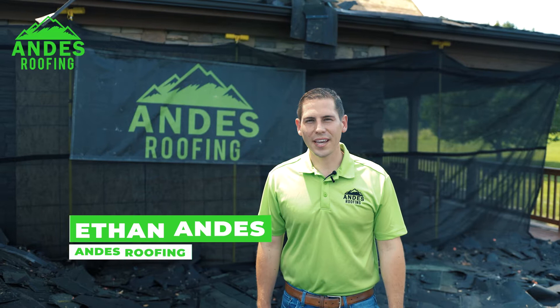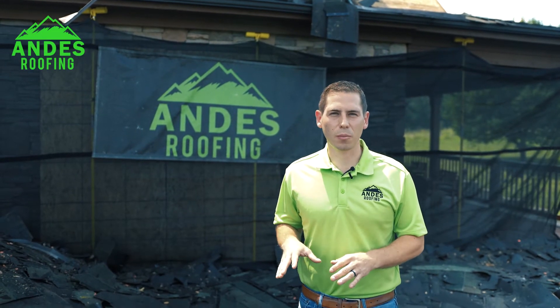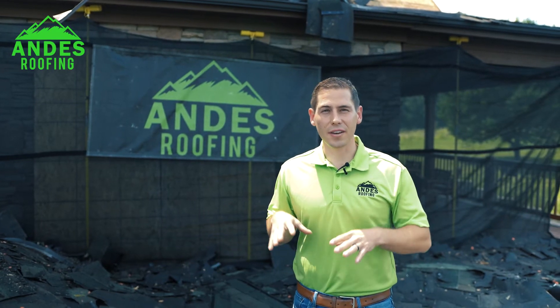I'm Ethan Andes with Andes Roofing and I wanted to show you guys what it looks like after someone does a roof replacement project and then you have other trades come in on top of that new roof.